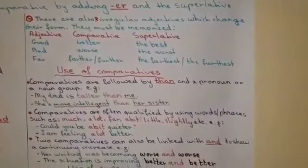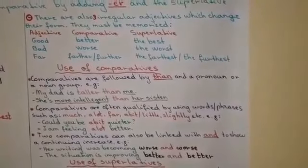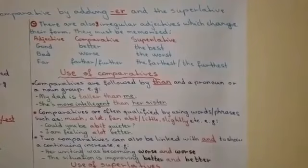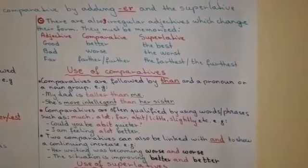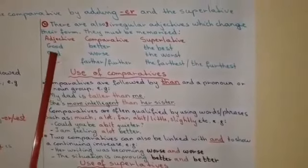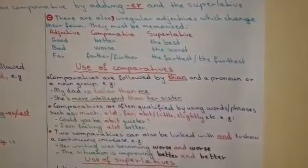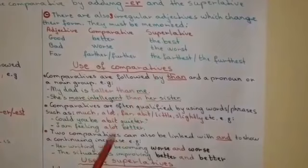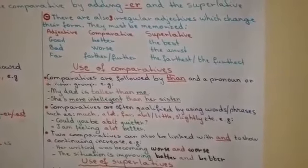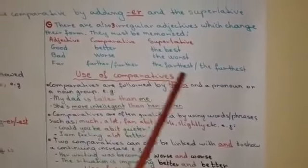So, these are the rules to make regular comparative and superlative. But in English, there are also three irregular adjectives which change their form, and having no rules, they must be memorized. First, we have good — in the comparative it is better, and then the best. Bad, which is worse in comparative, and the worst in superlative. And the last one is far — we can make it in two ways: farther, the farthest, or further, the furthest.